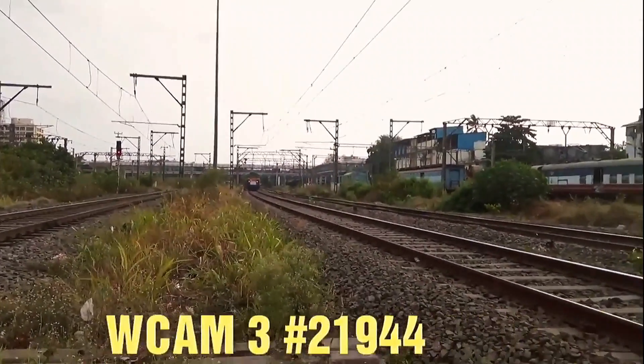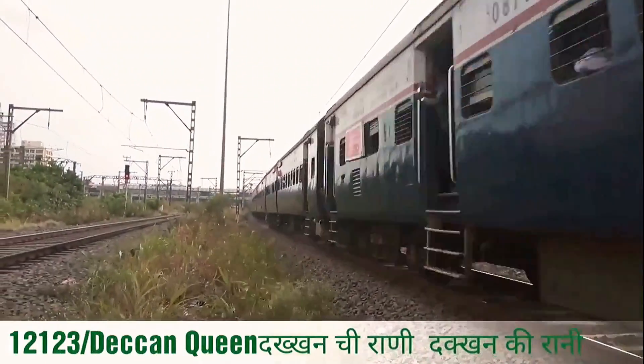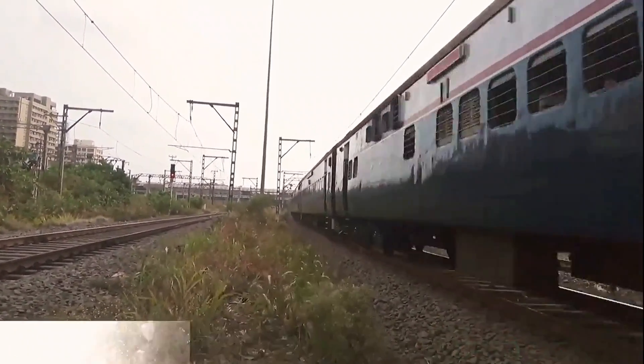Again, the Intercity Express, the Deccan Queen, featured with another WCAM3, captured near Kurla in Mumbai.